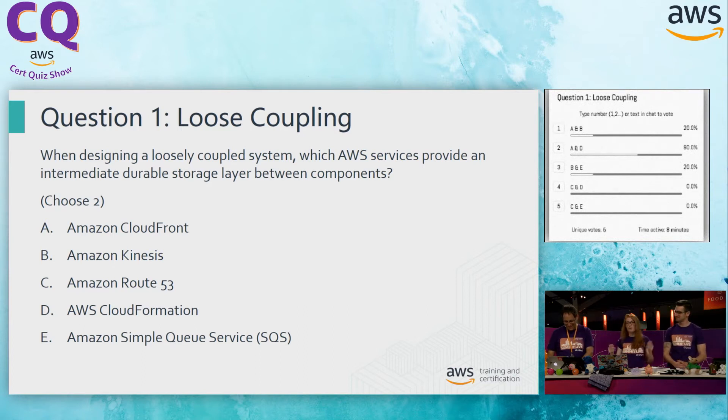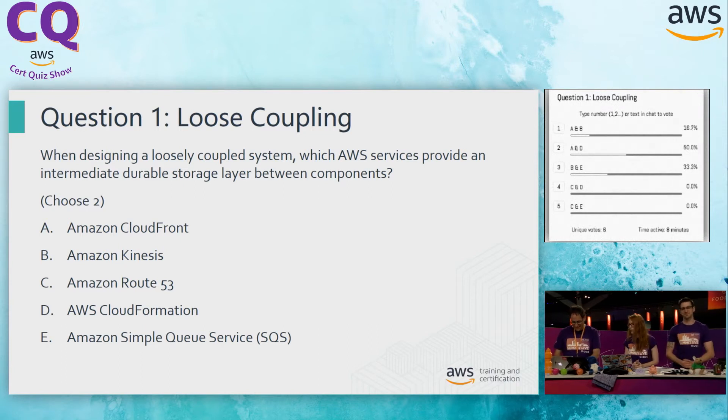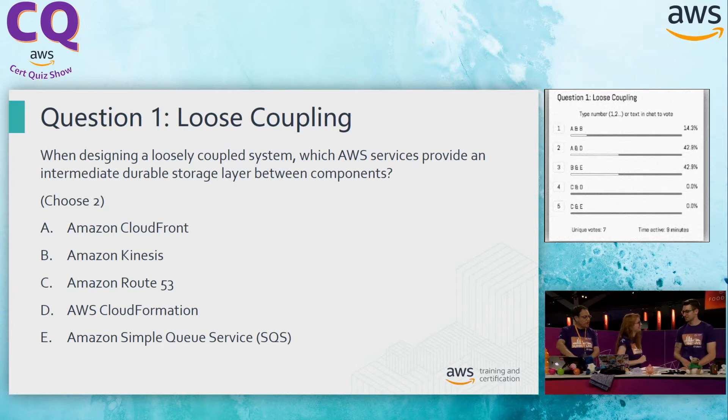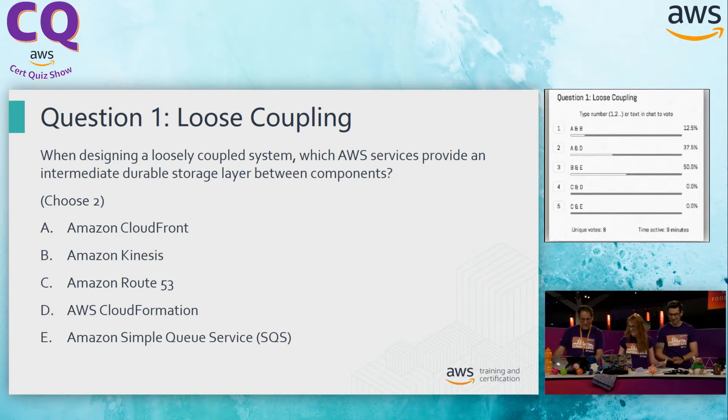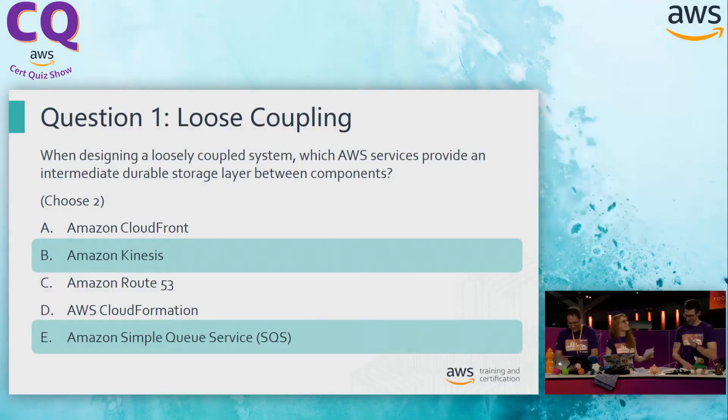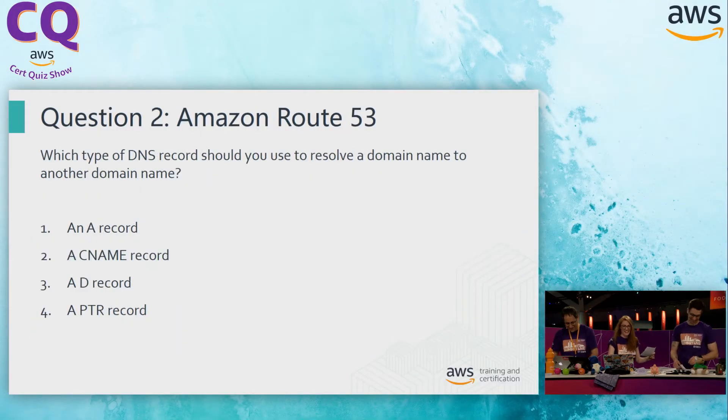This brings me to all of you wanting to follow along with us — please join in on the online chat. At the minute we have A and D going on, Alex, so they're not agreeing with you at all. B and E is now also coming up. Let's check out the answer. B and E it is. Well done, expert.